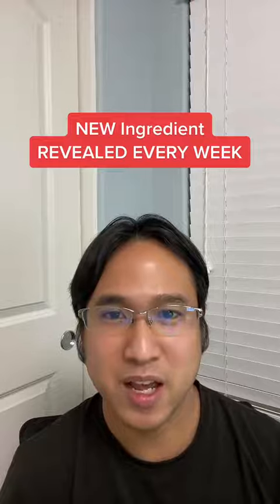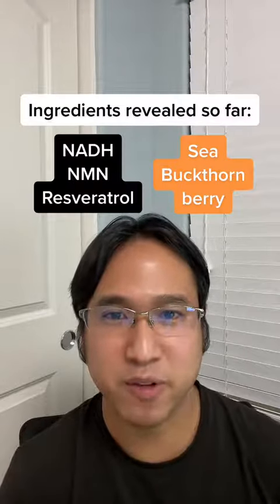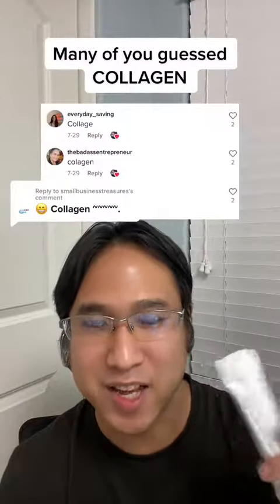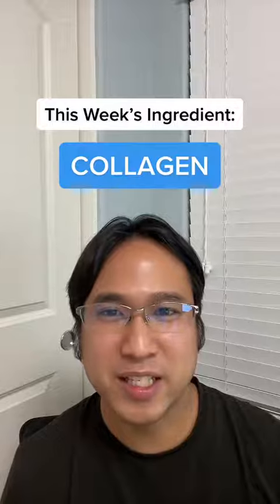This new product comes out in two weeks, and every week we reveal a new secret ingredient. These are the ingredients that we've revealed so far. Many of you have guessed that there's collagen in this product — and guess what? You're right! This week's secret ingredient is collagen.